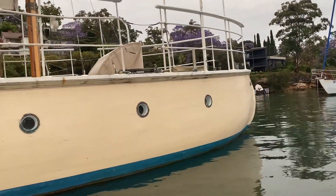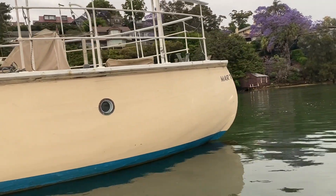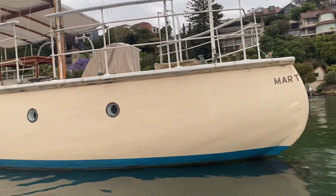The canoe stern, the portholes — everything about it I just think is magnificent. It's about 50 foot long and has presence for days.